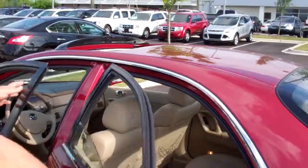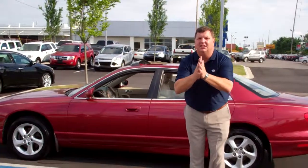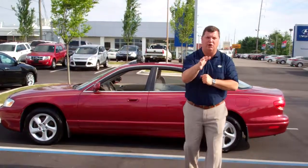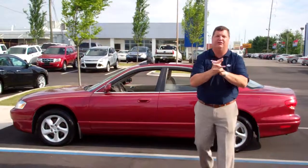This thing has under 100,000 miles, so it's got less miles than the Honda as well. Very nice vehicle and it is going to have a lifetime powertrain warranty. That's right — as long as you own the vehicle, the powertrain is going to be covered on this vehicle.